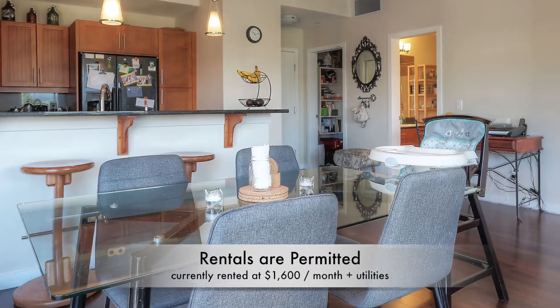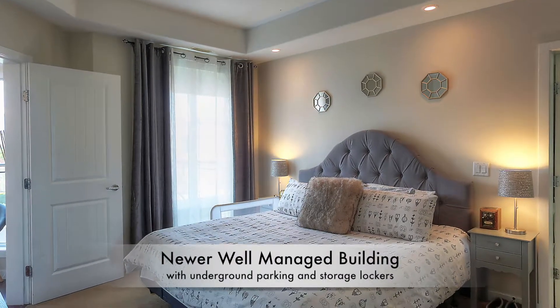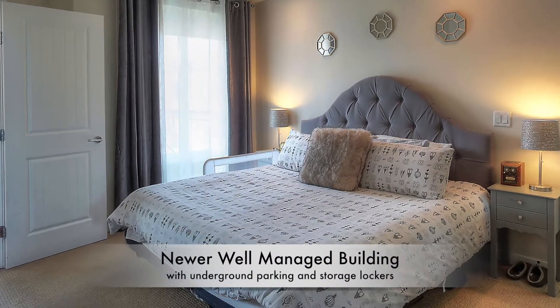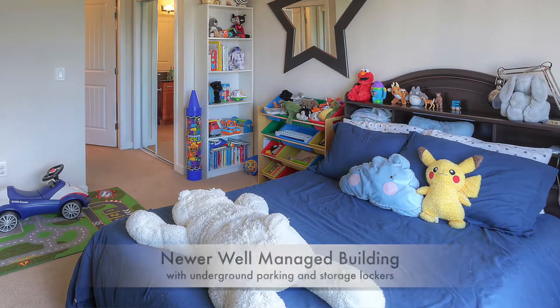The other key thing about this building that Barrett and I really like: it's newer, it's well managed, it's well run, has underground parking, and each unit gets storage — so it's about as easy living as you can get in Kelowna. And we've priced it right; the sellers want it moved.